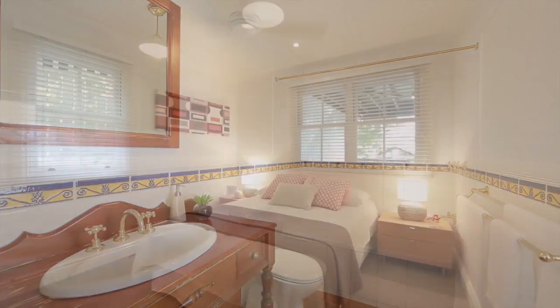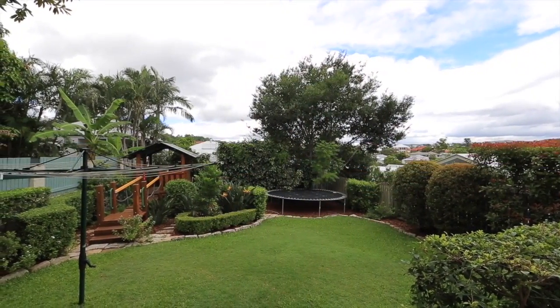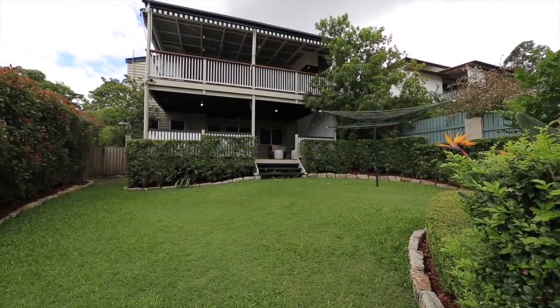Perfectly positioned, it's two kilometres from the CBD and QUT Kelvin Grove campus and within close proximity to Victoria Park Golf Complex, major hospitals, Kelvin Grove Village, cafes and bars, quality public and private schools, transport and sporting facilities.